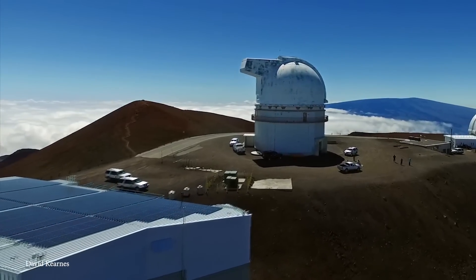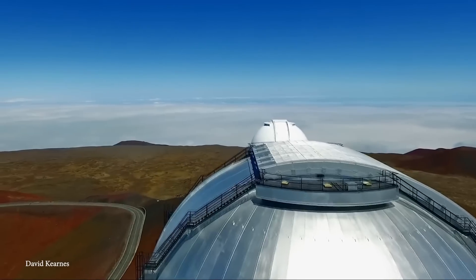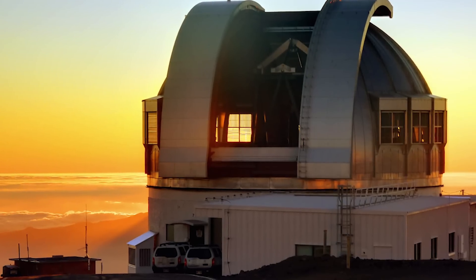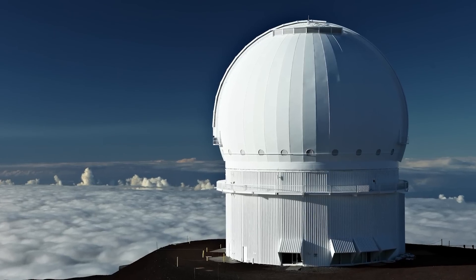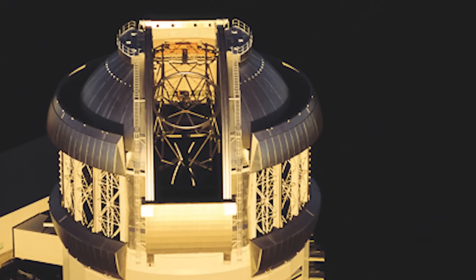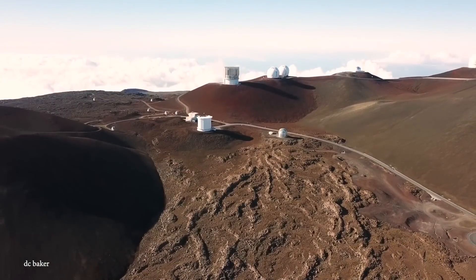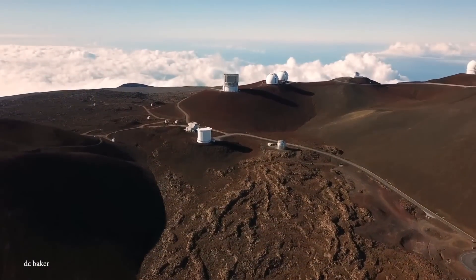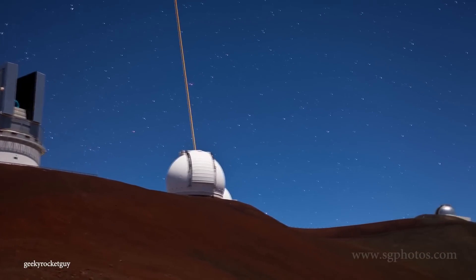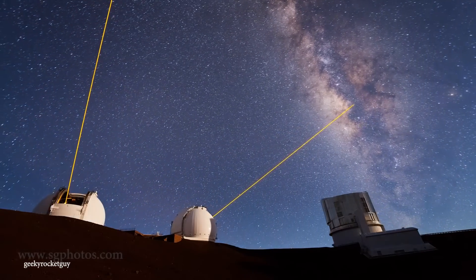The observatory is operated by the University of Hawaii and boasts the most important collection of telescopes designed for observations in the infrared range — including the United Kingdom Infrared Telescope, the Canada-France-Hawaii Telescope, the NASA Infrared Telescope, the James Clerk Maxwell Telescope, the Subaru, and the Gemini North. Mauna Kea is also home to the Keck Telescope, which is the largest telescope in the world, making it one of the biggest and most influential observatories on Earth.